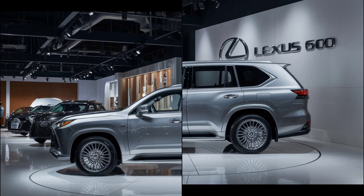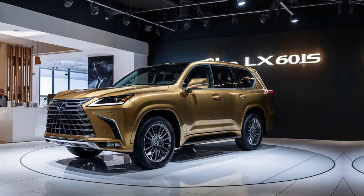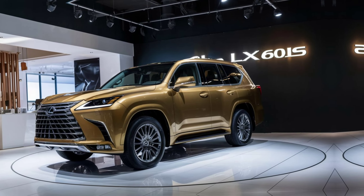In summary, the 2025 Lexus LX600 is a masterful blend of luxury, performance, and technology. Whether you're driving in the city or exploring off the beaten path, this SUV delivers on all fronts. If you're in the market for a top-tier SUV that doesn't compromise on any aspect, the LX600 should be at the top of your list.